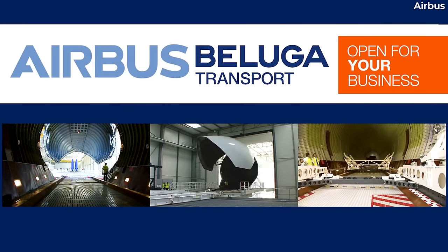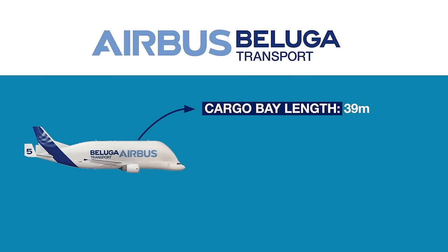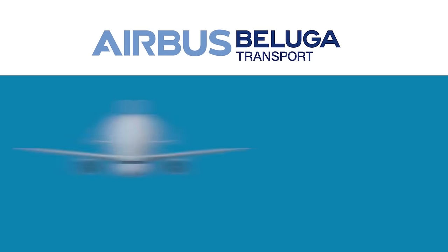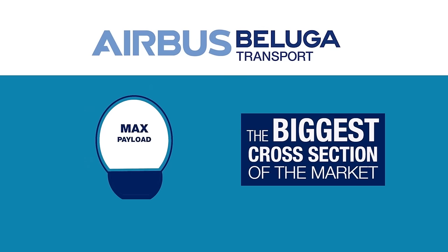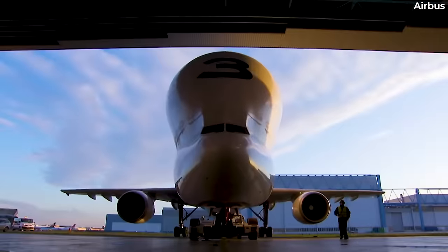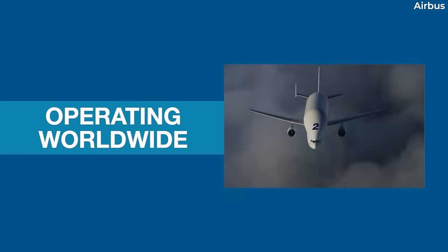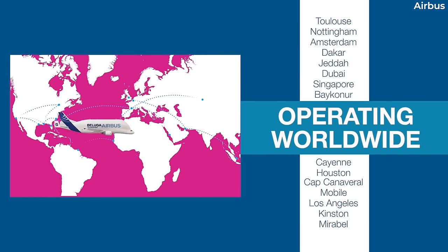Created in July 2022, this company is responsible for operating the five Beluga STs under its own Air Operator Certificate, or AOC. While operations have so far focused on missions for other Airbus divisions, such as the Space and Helicopters divisions, it aims to take on an increasing proportion of external commercial customers. At the same time, the Beluga XLs will take over the primary role of transporting commercial airplane components for Airbus.